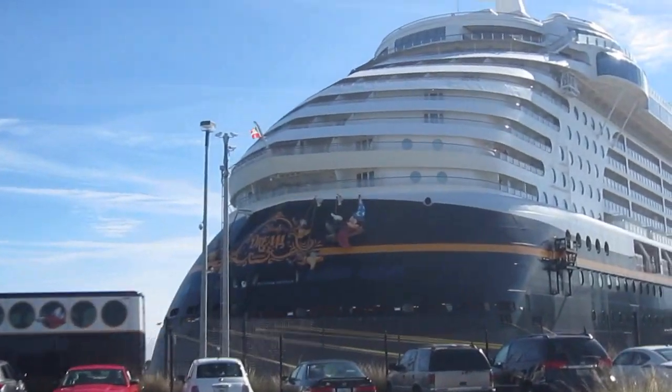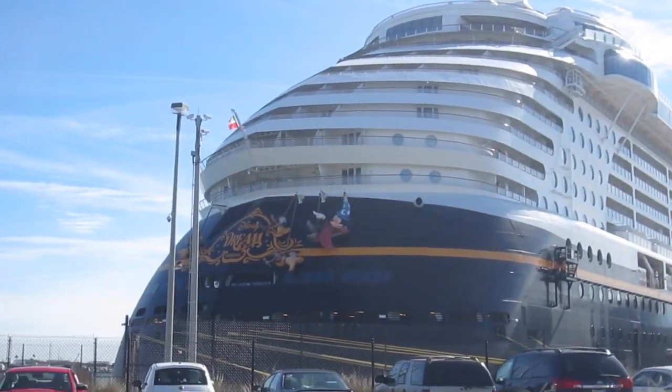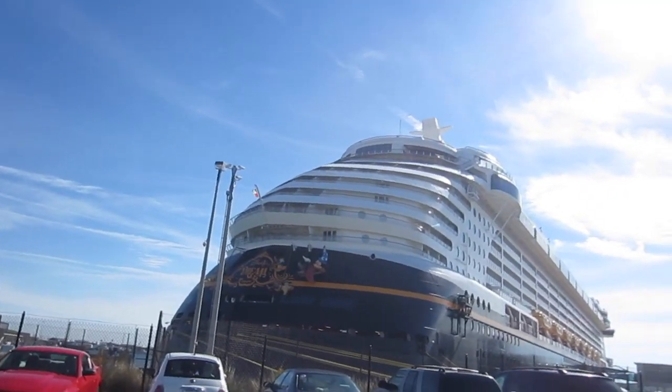We have made it to the Disney Dream Cruise. Look at the front of this boat. I can't wait to go check this place out. Thanks to Liz Hargrave — we just met up with her and she's giving us a tour of the ship today.